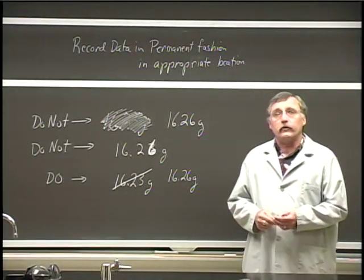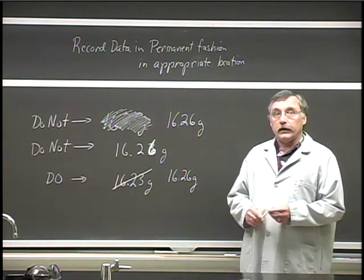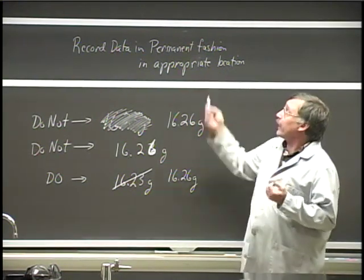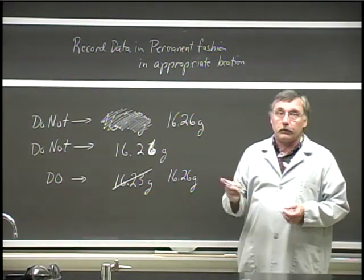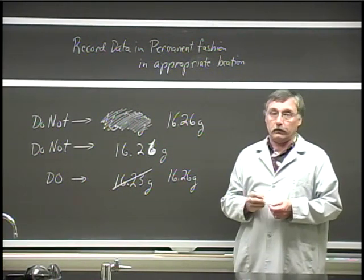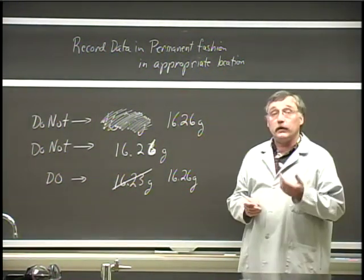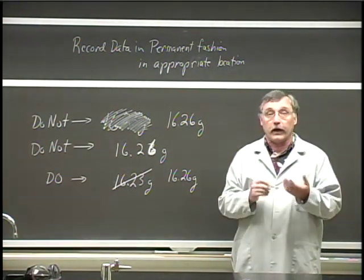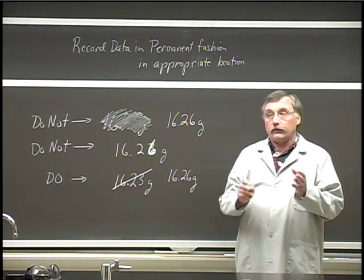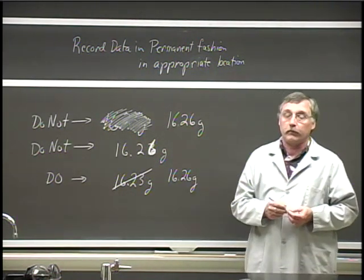The last rules have to do with recording lab data during experiments. The first item is that lab data should be recorded in a permanent fashion in the appropriate location. Permanent fashion means that you need to use pen — non-erasable pen, not pencil. Appropriate location means that you need to record it in your lab notebook, lab manual, or lab handout, whatever your instructor is using. It's not copied somewhere else on another piece of paper and then recopied later back into your lab.